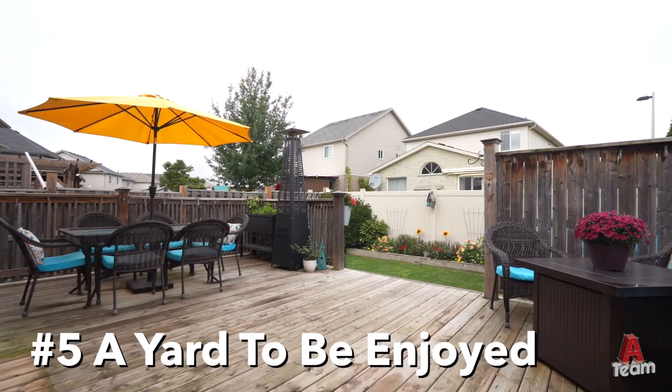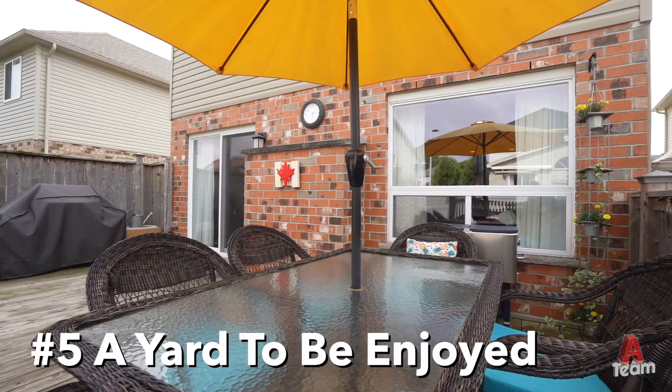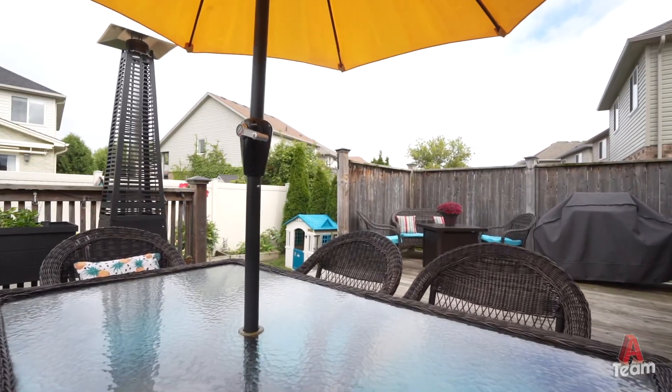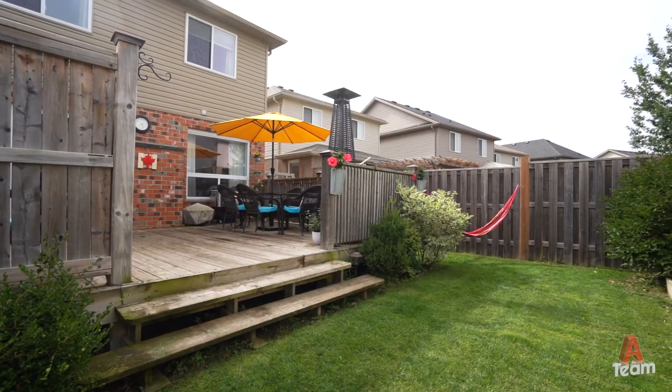Number five: a yard to be enjoyed. Straight off the living room, you have a large deck with privacy screens. The yard is fully fenced and features beautiful low-maintenance gardens.